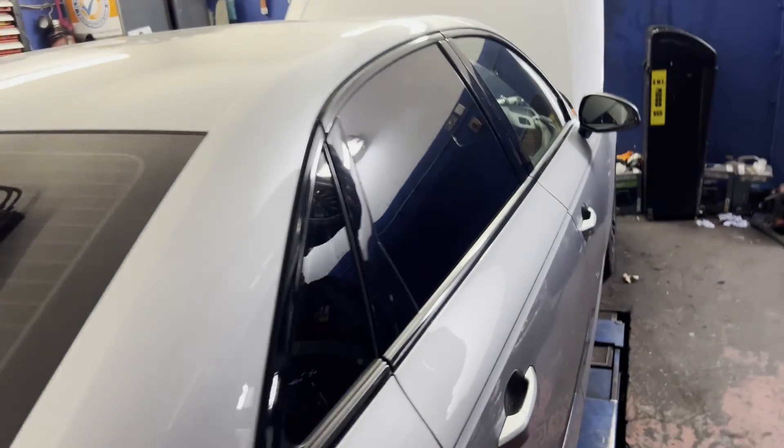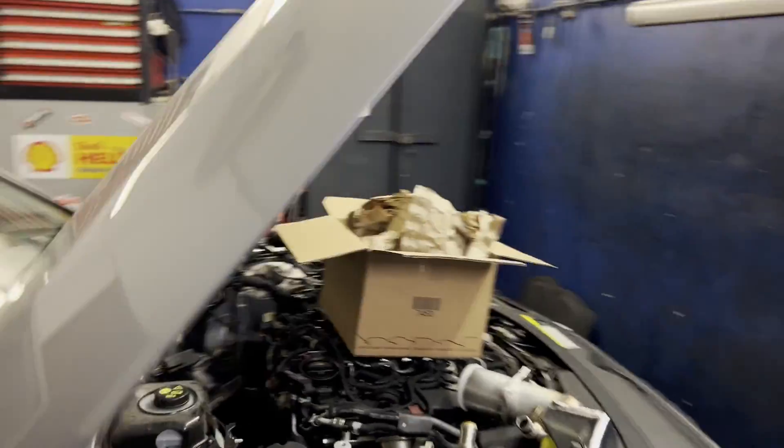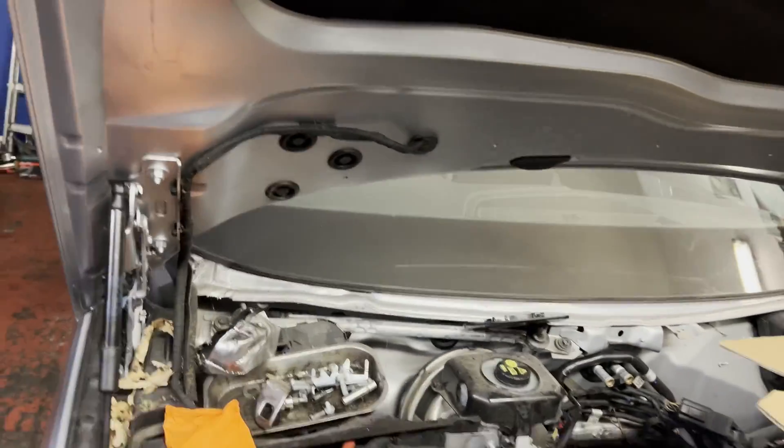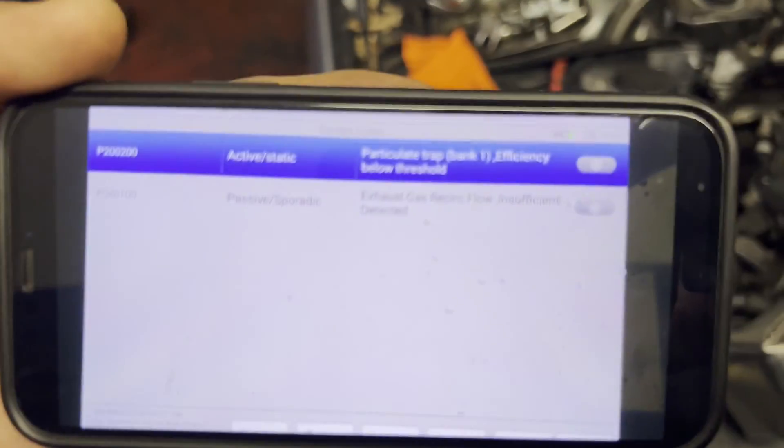Hello again from the workshop. Today we've got an A4, a 2015 model, two liter engine, code DEU. As you can see here, the faults that we had when we scanned the vehicle were...